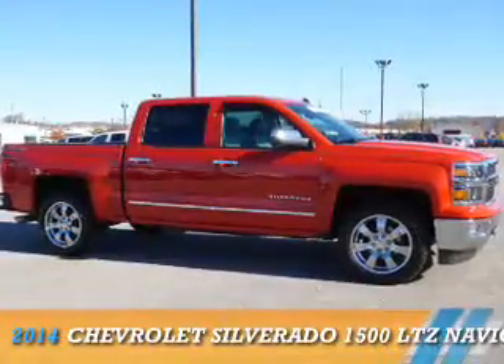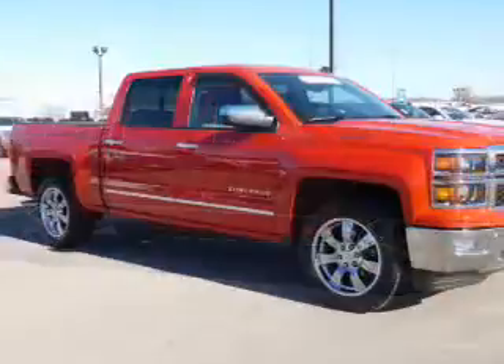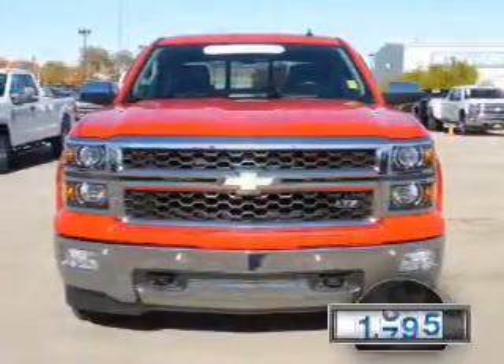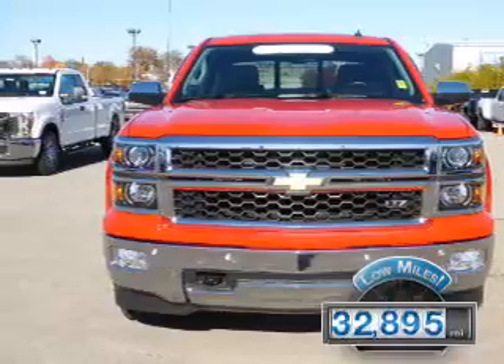Presenting the 2014 Chevrolet Silverado 1500. It's powered by 4-wheel drive, a 5.3 liter, 8-cylinder engine, and an automatic transmission. With fewer than 35,000 miles, this vehicle has a long road ahead.